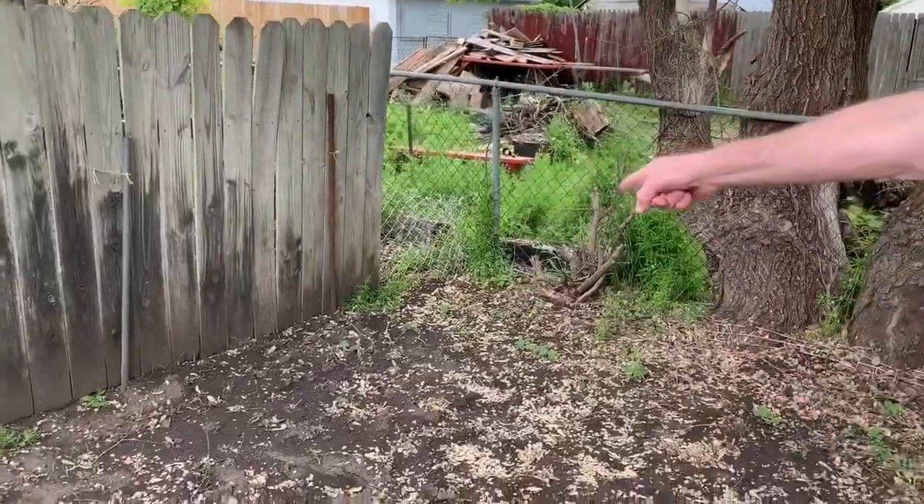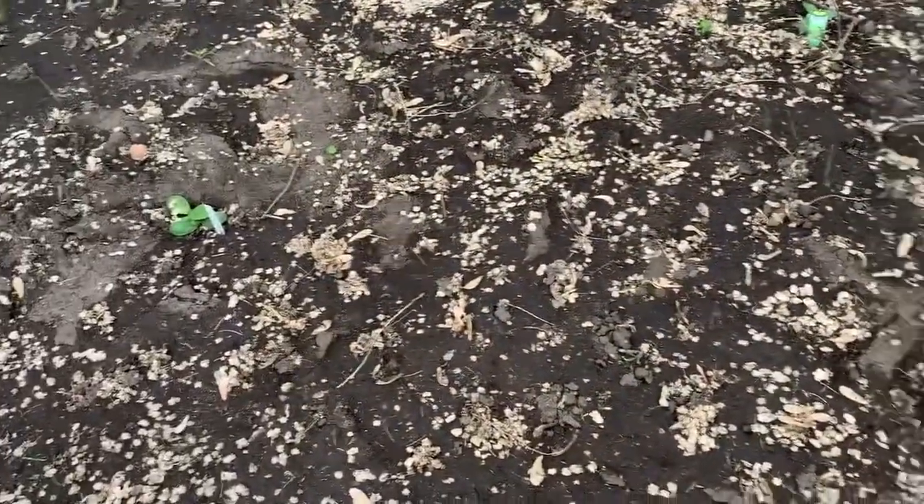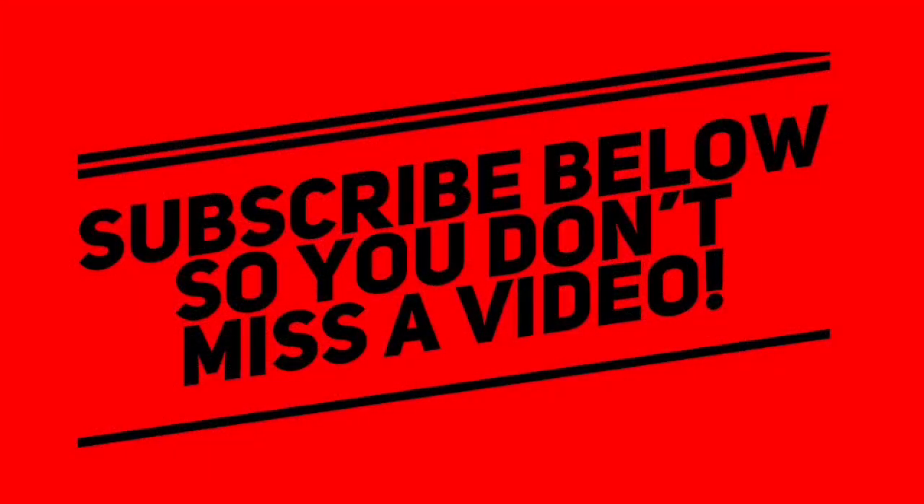And then we have, up by the fence, one watermelon plant. We're gonna try a watermelon this year and see how that goes. I almost forgot — we have some beans right here as well. I think we planted three bean plants so we can get some fresh green beans too. We'll keep you updated. Johnny's cheap. Bye.